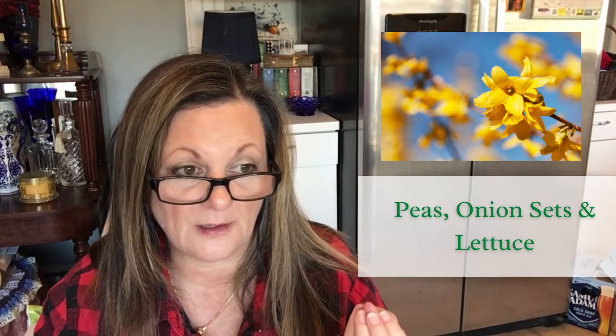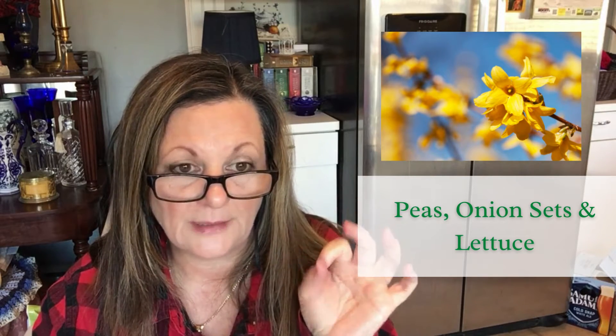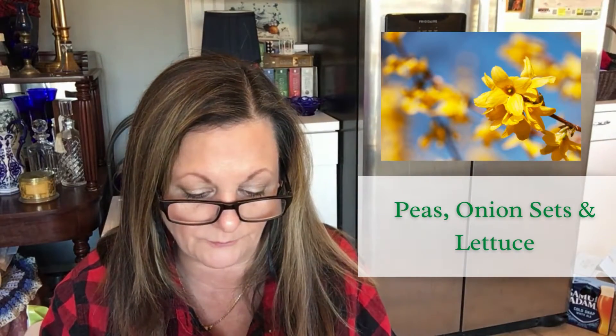When the forsythia is in bloom, it is safe to plant peas, onion sets, and lettuce. Interestingly, they say onion sets and not actual onion seedlings. The difference being that sets are what you get from a nursery or online — they already have a tiny bulb — as opposed to planting from seeds. So I don't think this would relate to my onion seedlings.